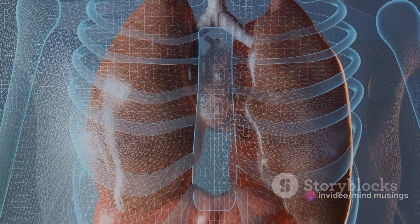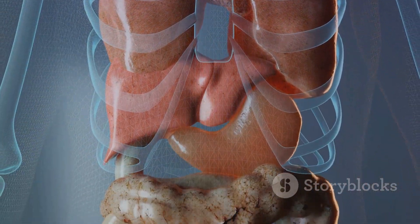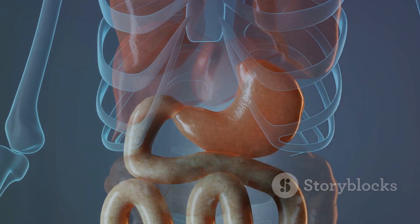Hiatal hernias, on the other hand, occur when part of the stomach pushes up into the chest cavity through an opening in the diaphragm.